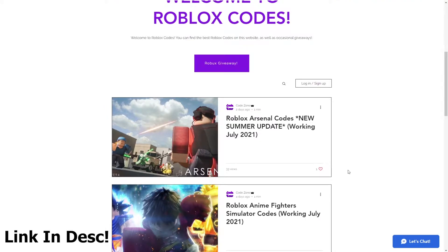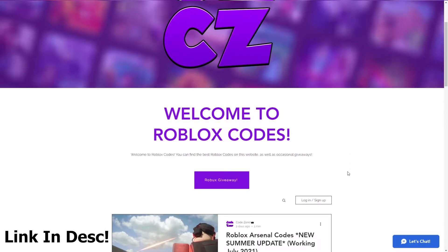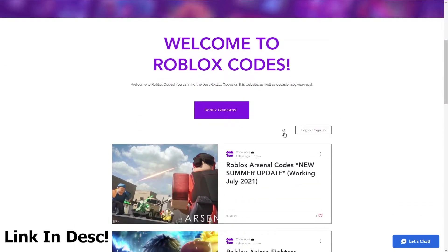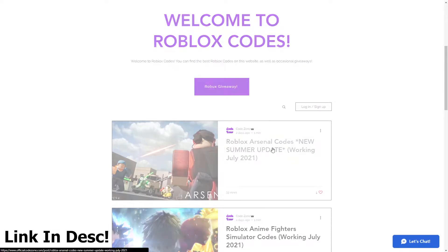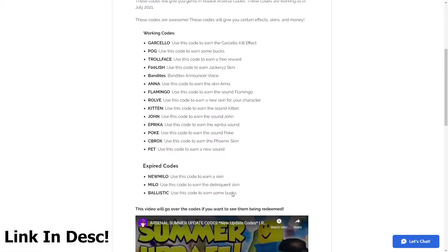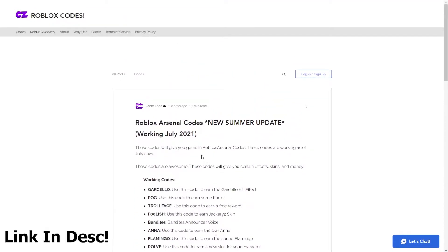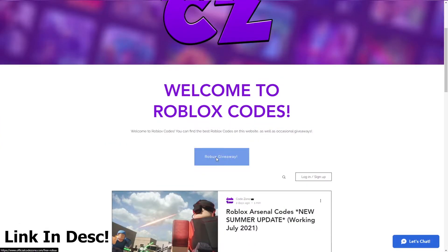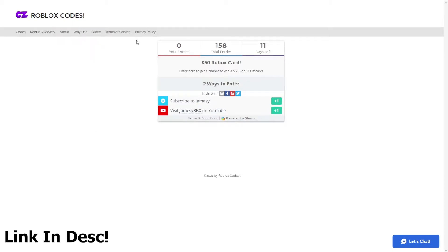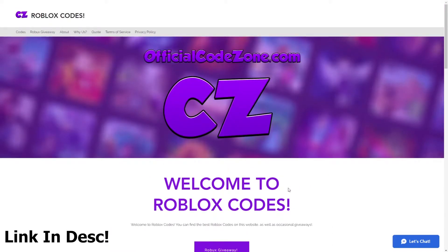For today's video the codes are going to be posted, so make sure to check out OfficialCodeZone.com — it's actually a faster way to go ahead and redeem Roblox codes; you can just copy and paste them. It'll tell you which codes are working, which ones are expired, and which ones are new. We're giving away a $50 Robux gift card right now — you can enter with two steps and get the card for absolutely free. So yeah, make sure to check out OfficialCodeZone.com or the first link in the description, and let's get on with the video.